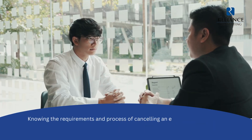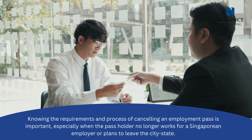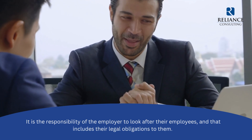Knowing the requirements and process of canceling an employment pass is important, especially when the pass holder no longer works for a Singaporean employer or plans to leave the city-state. It is the responsibility of the employer to look after their employees, and that includes their legal obligations to them.